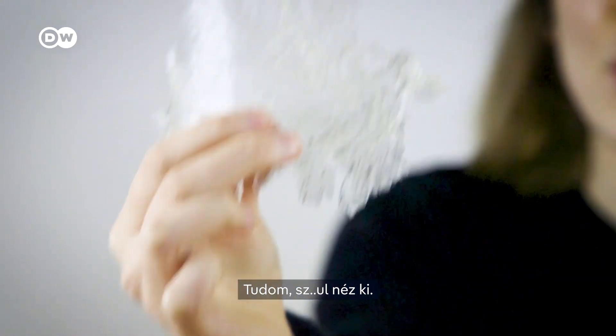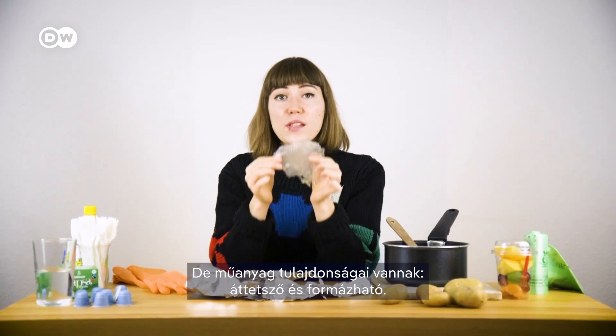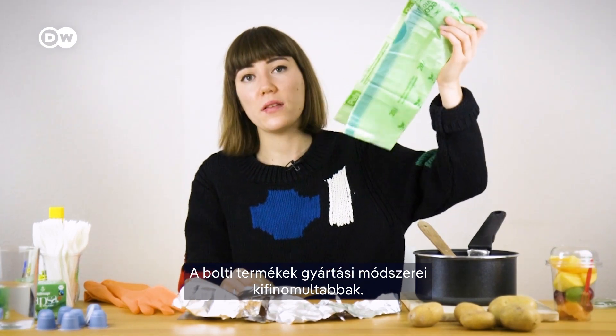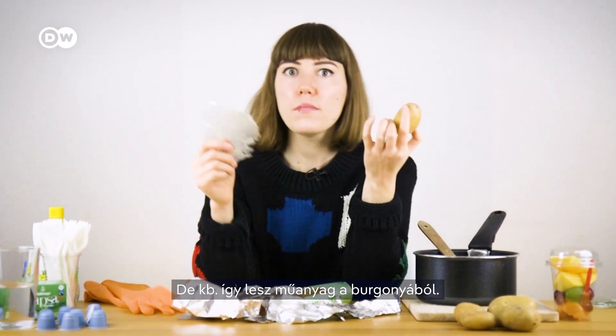Easy peasy bioplastic. Now this looks like it's rough, I know. But it has the properties of a plastic — it's translucent, it's formable. The store-bought ones have more sophisticated production methods, but this is how a potato becomes a plastic.